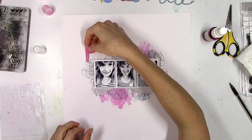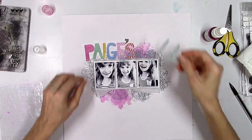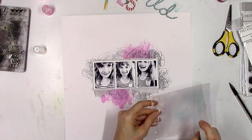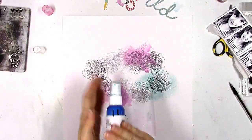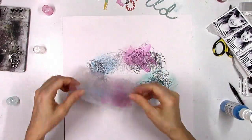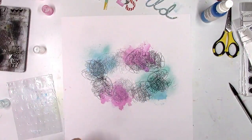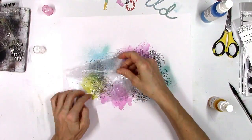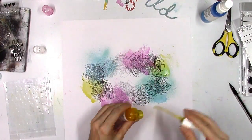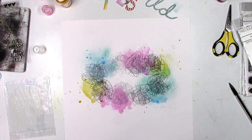I didn't use any gesso — my plan was spray inks, but I didn't want to saturate the paper or go too thick with the water. I also didn't want it to interfere with the stamping, since stamps don't work great over gesso. So I kept the paper clean. I'm spraying ink onto the plastic packaging and flipping it over to smush it down — it gives such a great watercolor splotchy look and it's difficult to replicate that same look with a brush.